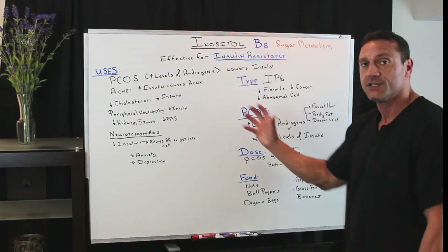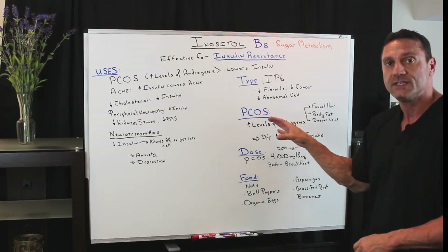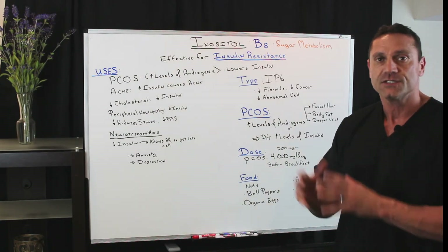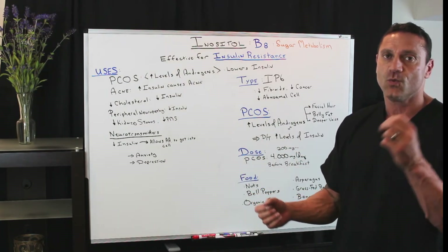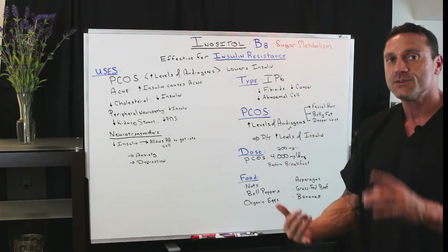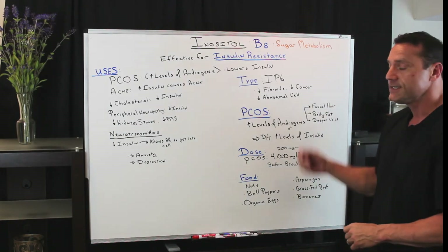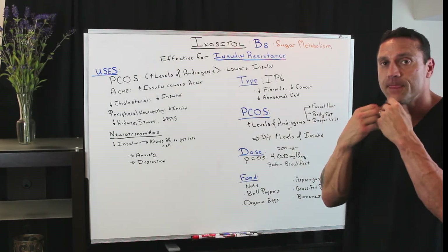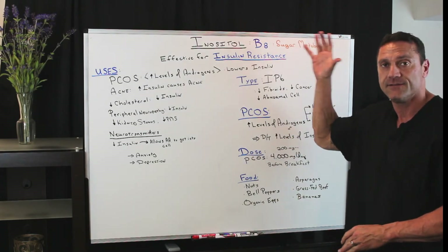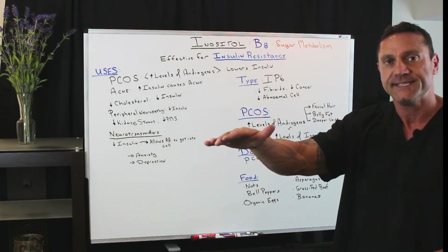This is really good to keep your body in good health. Now with PCOS — what causes PCOS? We have hormones called androgens, which are typically male hormones. When a female has increased levels of androgens, this is where she gets the belly fat, the deepening of the voice, and the facial hair, due to high levels of insulin. By taking vitamin B8, it's going to lower the insulin levels and help stabilize the PCOS.